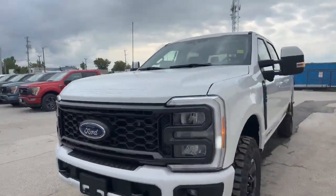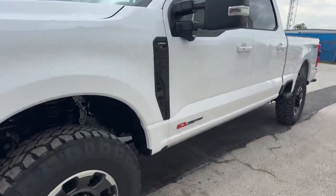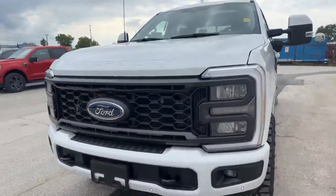That's right, I said F-250 diesel. These things are so rare, but we have one F-250 diesel. This is a Tremor White Lariat.